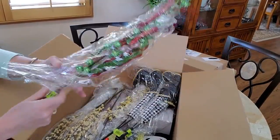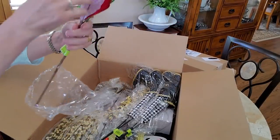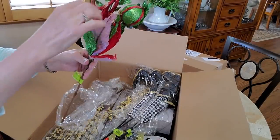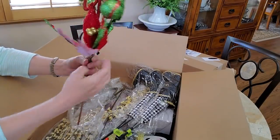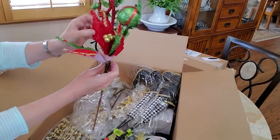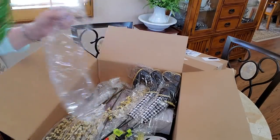I'll just go ahead and pull them out. These are kind of pretty — there's going to be glitter, right? I finally got rid of all the glitter. I like these, these are very pretty.